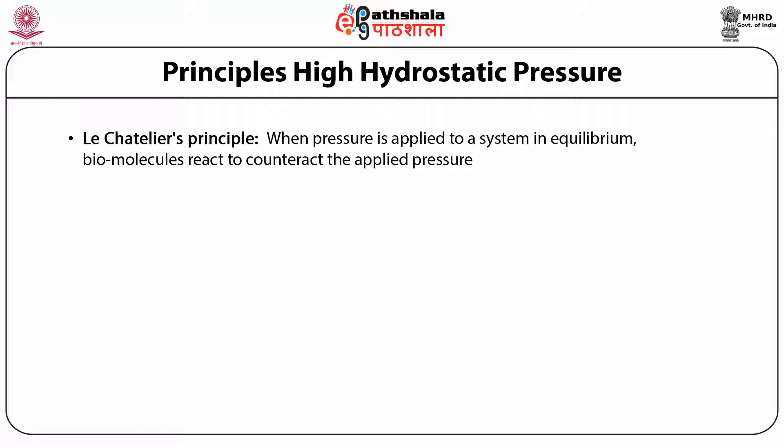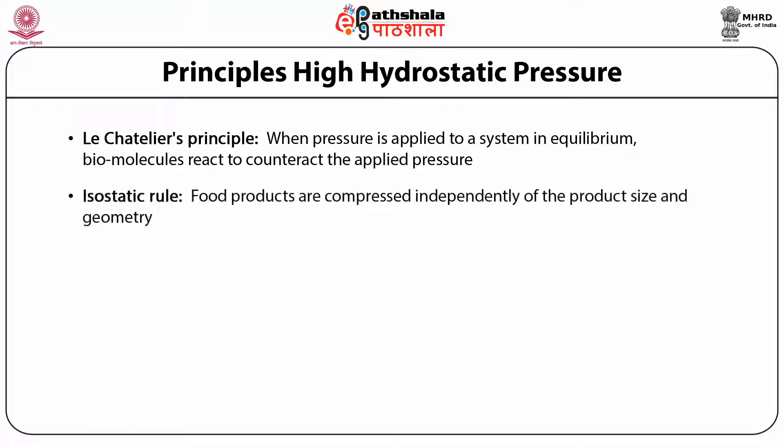The second principle is the isostatic rule. According to the isostatic principle, when food products are compressed by uniform pressure from every direction and then returned to their original state as pressure is released, food products are compressed independently of the product size and geometry. Because the transmission of pressure to the core is not mass- or time-dependent, high hydrostatic pressure is also called isostatic processing.